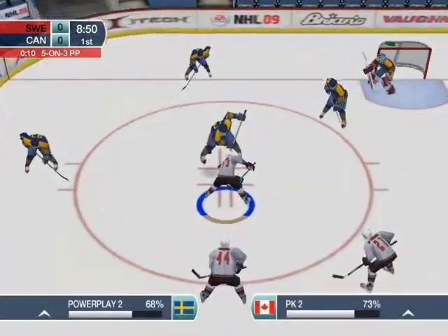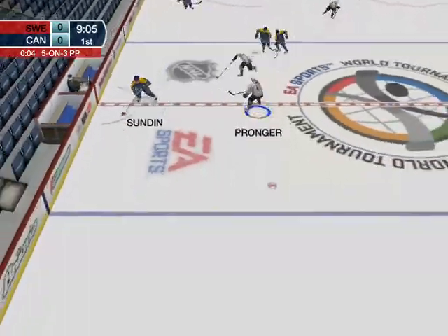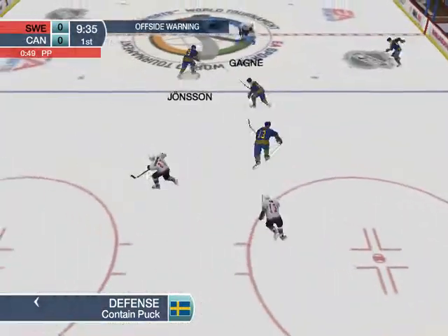The puck is about to be dropped. Here's Mats Sundin, looking for his first shot. To Fronson. One-timer! Scooped up by Sweden.